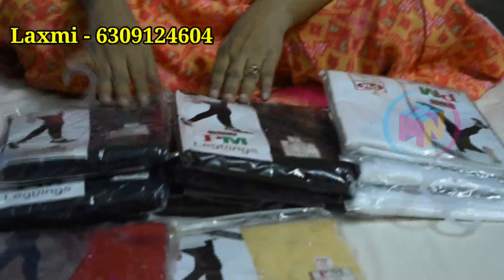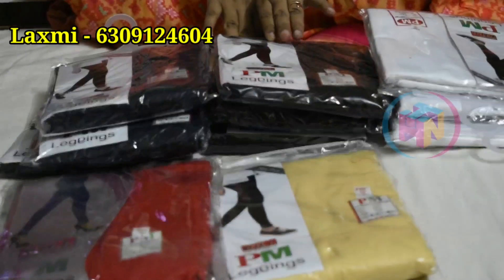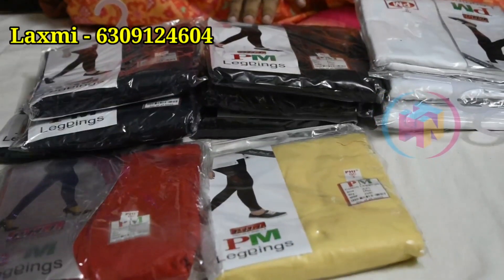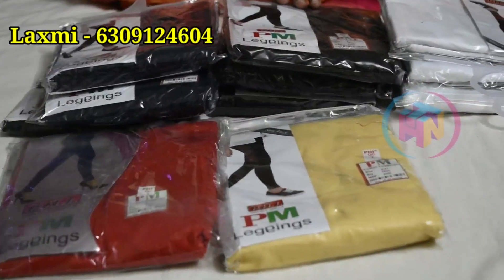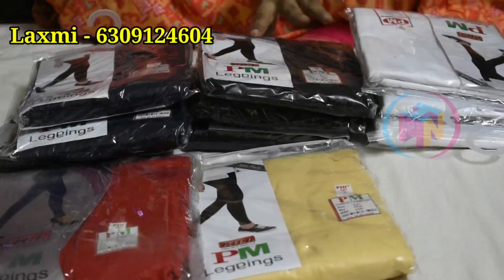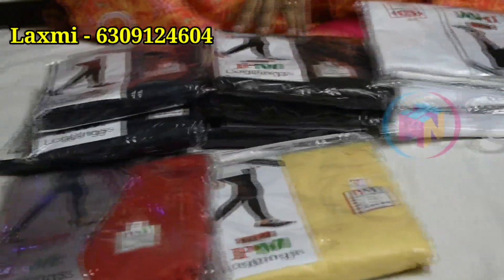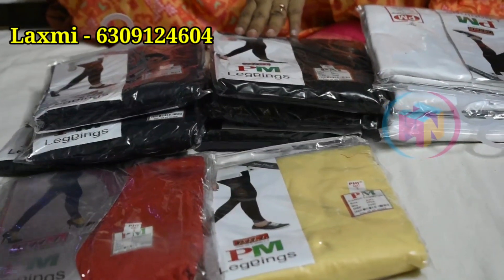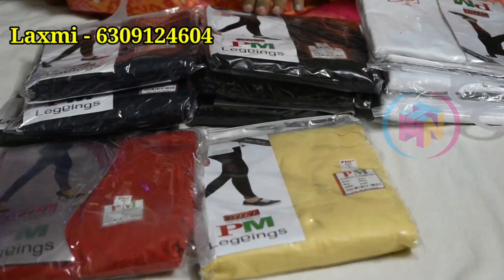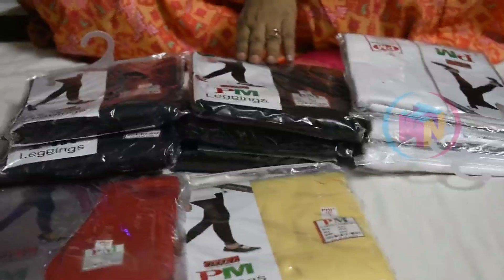We have our collection available. If you want to see the video call, you can call me and I will show you the whole collection. If you want to see the dresses, we will provide sleeve options. We have free shipping for all of AP and Telangana. Apart from AP and Telangana, shipping charges apply. We will have 3 gifts for every purchase. Thank you for watching — please encourage us.